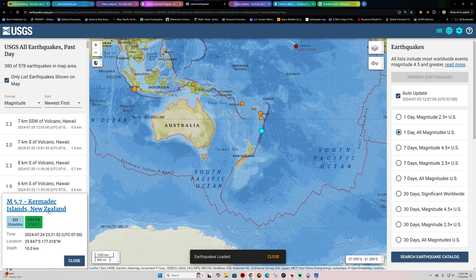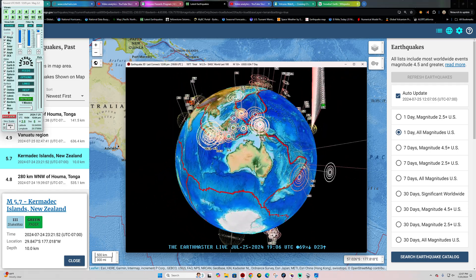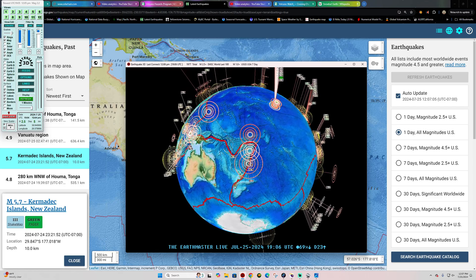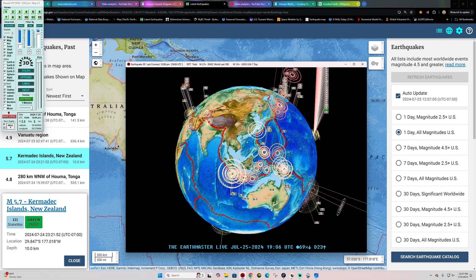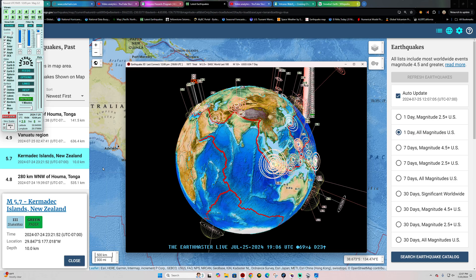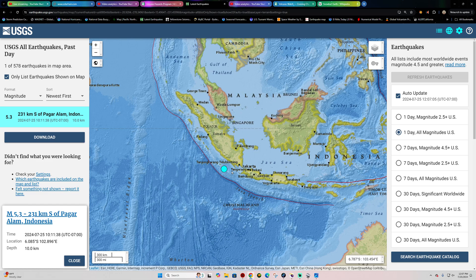We'll definitely watch things out there. Have we got anything major going on in New Zealand? This was from last night, that 5.7 Kermadec Trench - Kermadec Islands area. Nothing really across New Zealand for now. North and South Island look pretty quiet. A little bit of migrational movement here across the Java Trench with a couple fives stirring up there - the southern end of Sumatra, a 5.3.